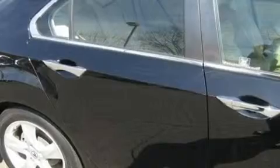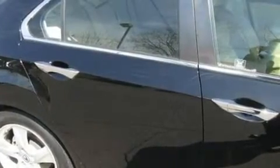Its top features include memory settings for the seat positions so you can recall your favorite alignment with the push of one button, a sunroof, cruise control, a CD player, and leather seats.